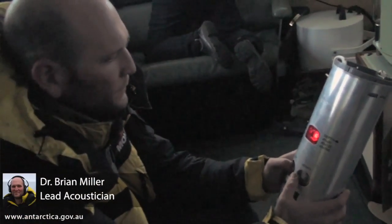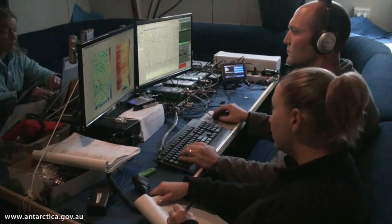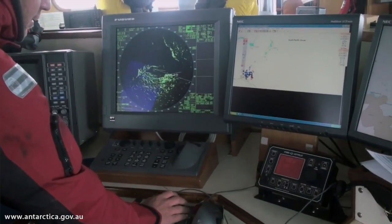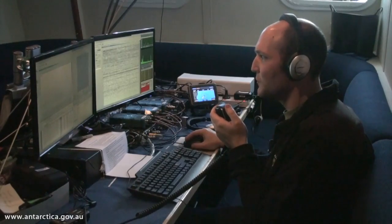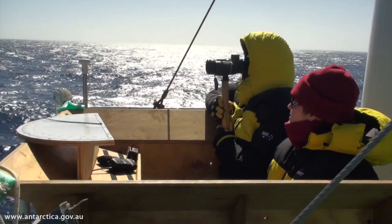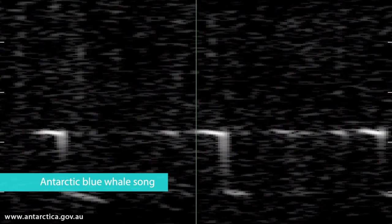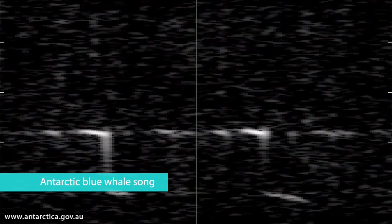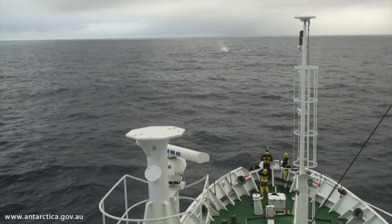My daily job involves deploying sonobuoys and managing a team of passive acoustics experts who are listening for whale sounds and guiding the ship to the whales, working with the ship's crew and visual observers to make sure we have every chance possible to see the whales. We've detected blue whale calls — this is the first voyage of its kind, and our success rate has been very high. We've demonstrated that these techniques of listening for whales and heading towards them can enable us to sample very rare Antarctic blue whales.